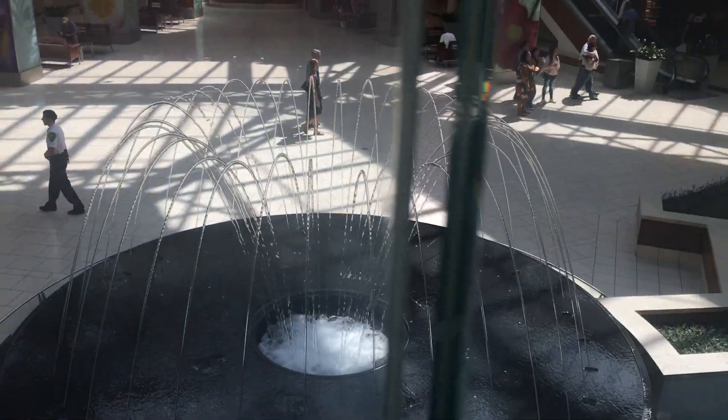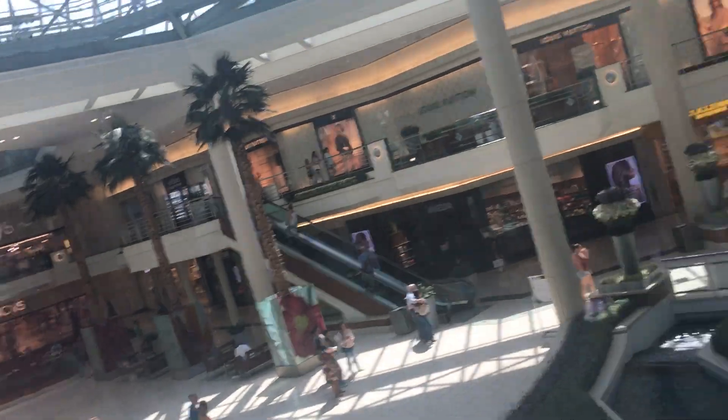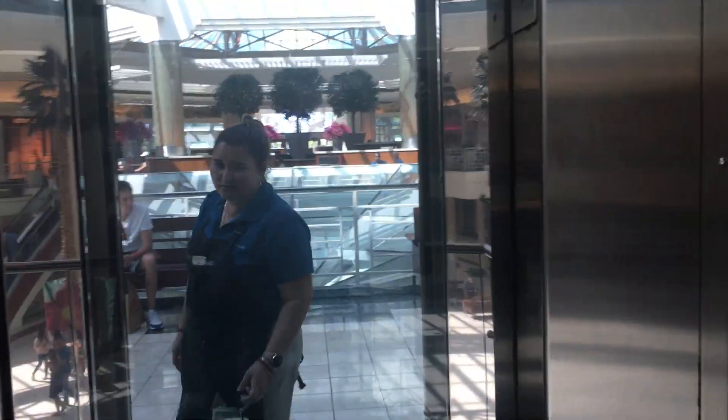That's the fountain. It's glass. Here we are. We're not going to ring the bell on this one.